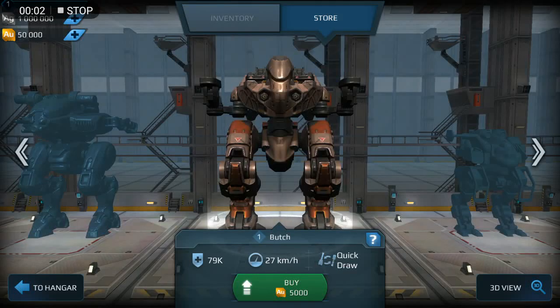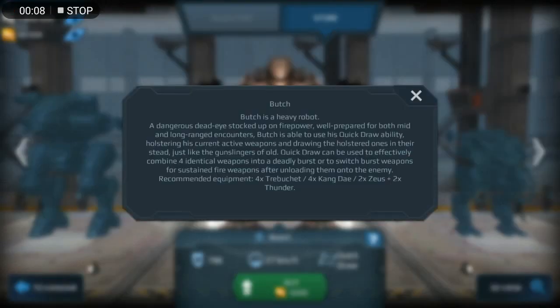Hello guys, this is Burge robot. Burge is a hairy robot, a daggar that I stocked up on firepower, well prepared for both close and long range encounters.